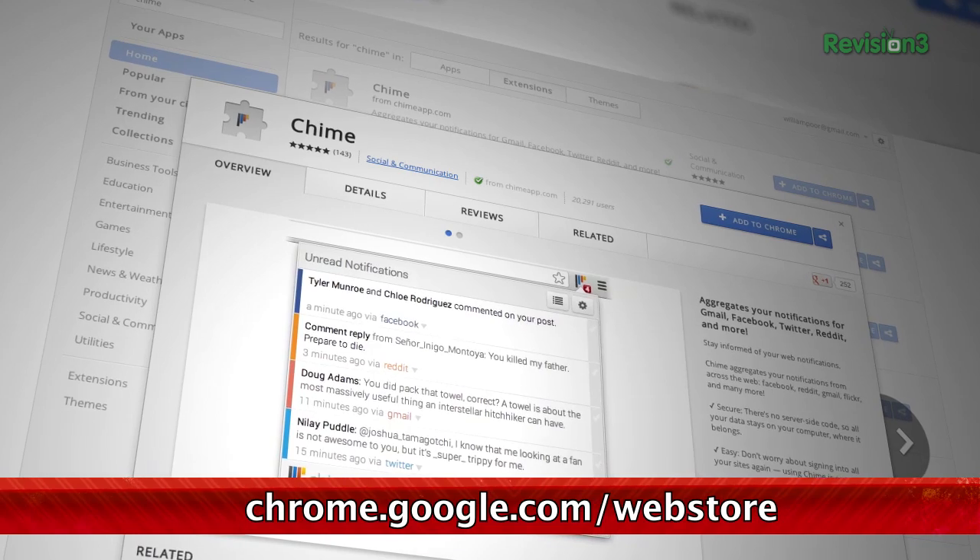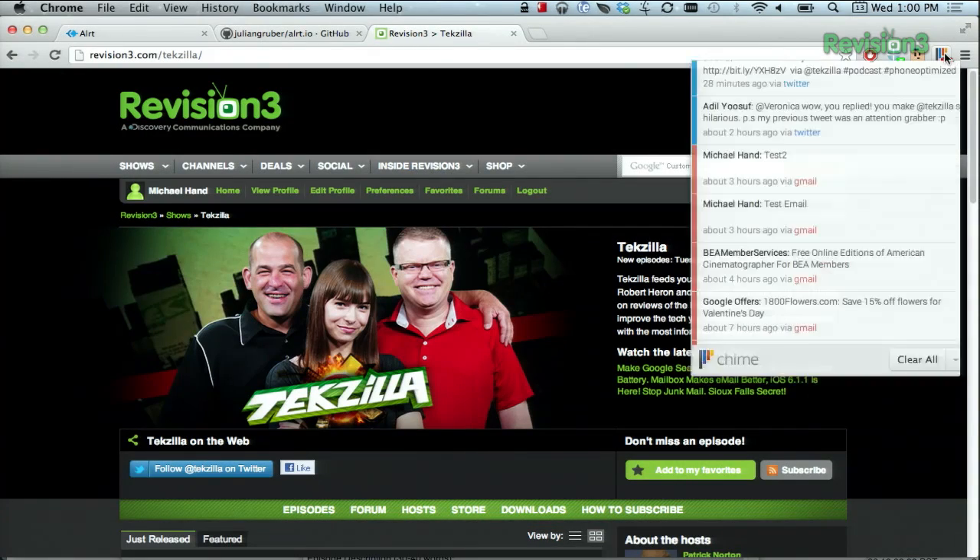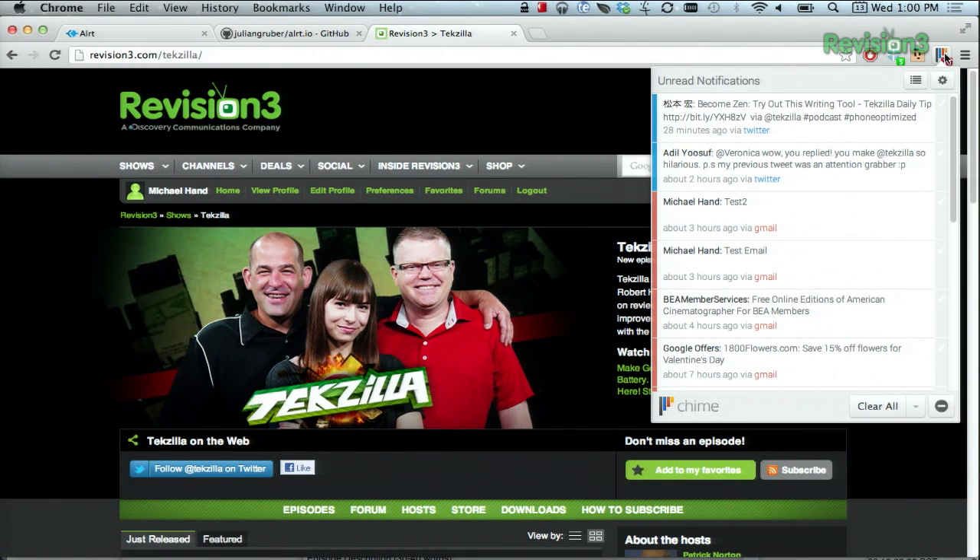Once you have the plug-in installed, you'll instantly see any unread notifications you have for accounts that you happen to be logged into. If you get a new message, you'll be greeted by a Chrome notification pop-up. And then if you click on the extension over here on the right-hand side, you'll get a drop-down of all of your messages. In this case, there are a bunch of unread emails, for example.